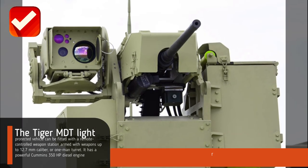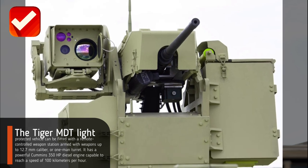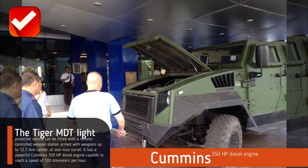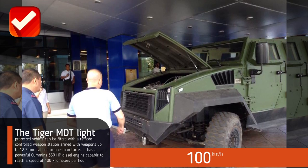The Tiger MDT light protected vehicle can be fitted with a remote-controlled weapon station armed with weapons up to 12.7 millimeters caliber, or a one-man turret. It has a powerful Cummins 350 hp diesel engine capable of reaching a speed of 100 kilometers per hour.